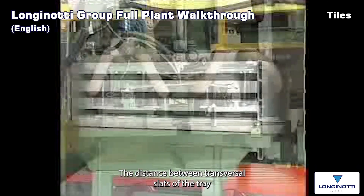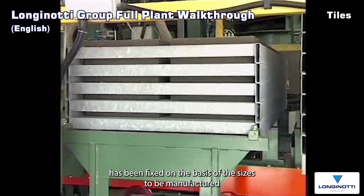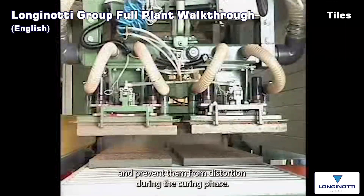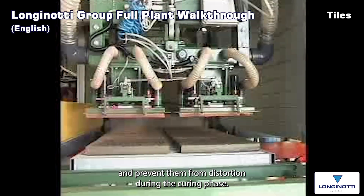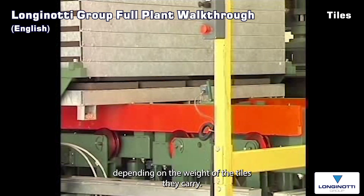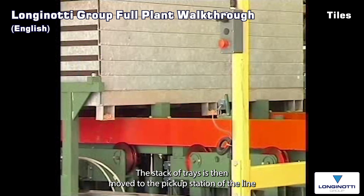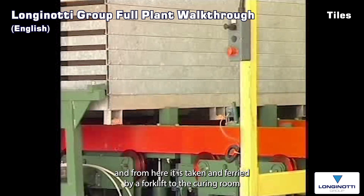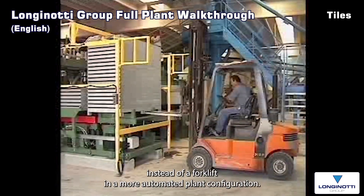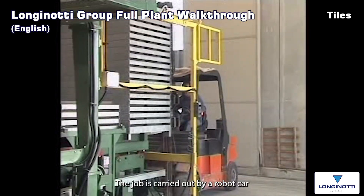The distance between transversal slats of the tray has been fixed on the basis of the sizes to be manufactured in order to optimise the support of the fresh moulded tiles and prevent them from distortion during the curing phase. The transport trays can be superimposed up to a stack of 30, depending on the weight of the tiles they carry. The stack of trays is then moved to the pickup station of the line and from here taken by a forklift to the curing room. In a more automated plant configuration, the job is carried out by a robot car.